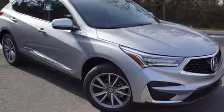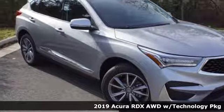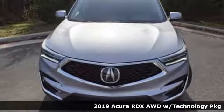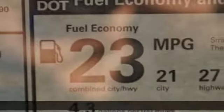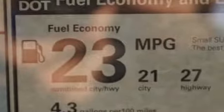It's a new 2019 Acura RDX. It provides the comfort and luxury of a large SUV with the moves and fuel economy of a small one, and it comes with all the amenities you need.